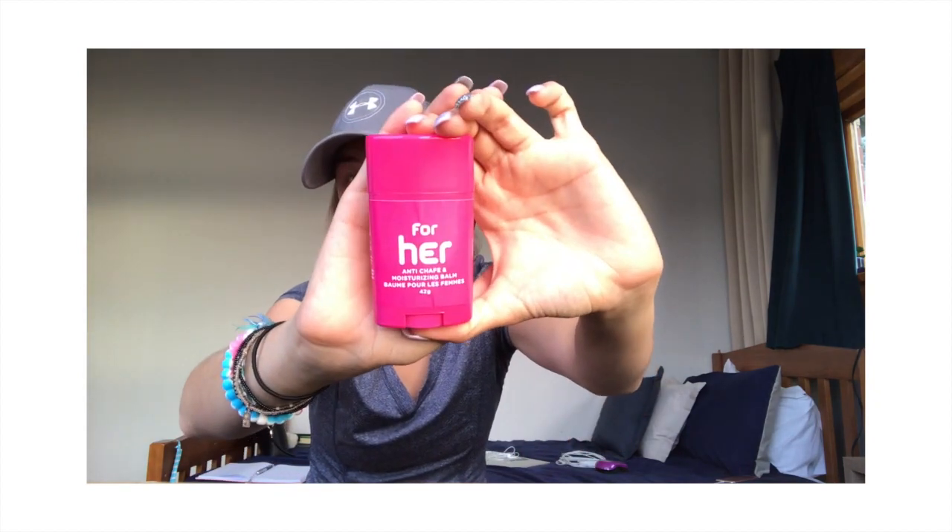This is an anti-chafe deodorant stick and you put it anywhere — on your legs if they chafe on a hot day. That really helps because I've experienced chafing before and it's really, really painful. If anybody is looking for stuff that works really well, this is great — anti-chafe moisturizing balm, it's very helpful.